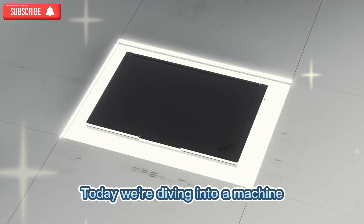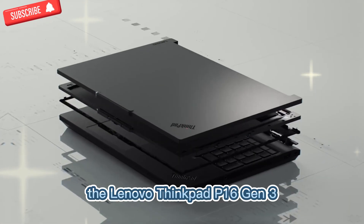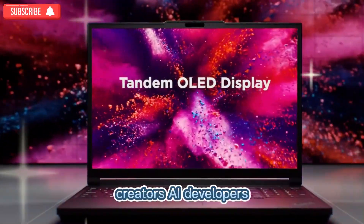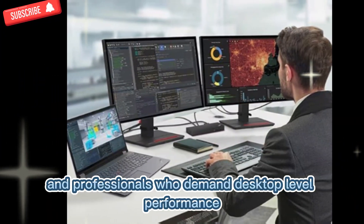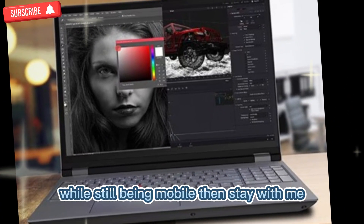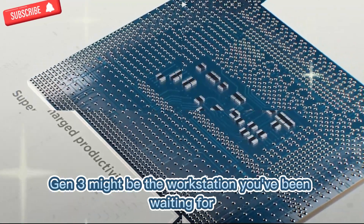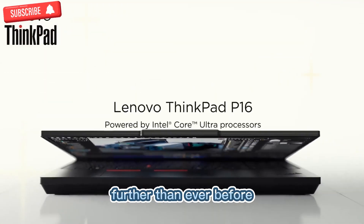Welcome to SpecHunter. Today we're diving into a machine that redefines what a mobile workstation can do: the Lenovo ThinkPad P16 Gen 3. This isn't just a laptop — it's a serious powerhouse designed for engineers, creators, AI developers, and professionals who demand desktop-level performance in a portable form factor. If you've been waiting for a device that can keep up with the toughest workloads while still being mobile, the ThinkPad P16 Gen 3 might be the workstation you've been waiting for. It's part of Lenovo's flagship lineup, and this generation pushes boundaries further than ever before.